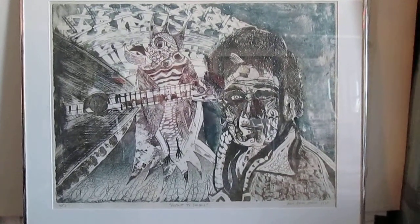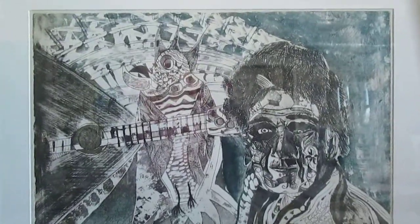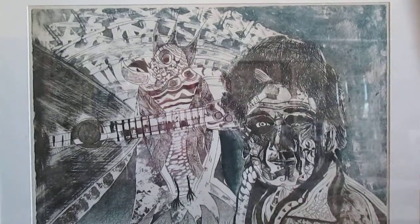Greetings. It is January 26, 2014. I am with an etching. I did my last year of undergraduate school at Southern Illinois University at Carbondale, where I was an art major, with a major within art of printmaking and drawing as my minor. I did this etching that year, before I graduated.